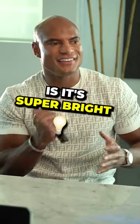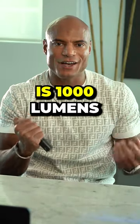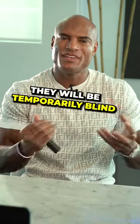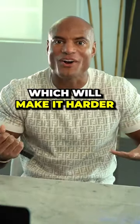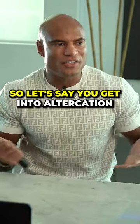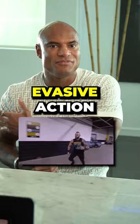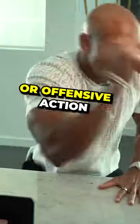The best part about it is it's super bright — it's 1,000 lumens, meaning if you flash this in someone's face, they'll be temporarily blind, which will make it harder for them to attack you. So let's say you get into an altercation: boom, you just flash it, at which point you can take evasive action or offensive action. It's up to you.